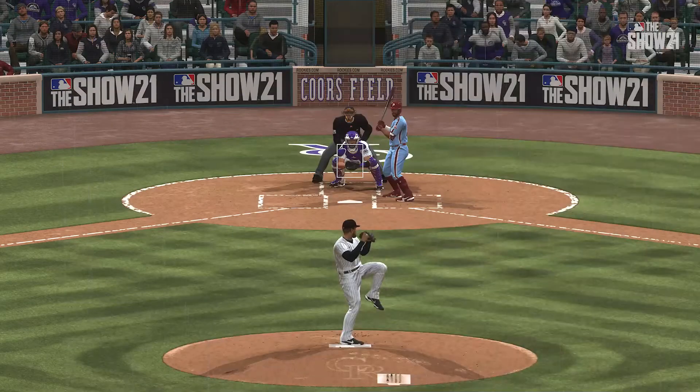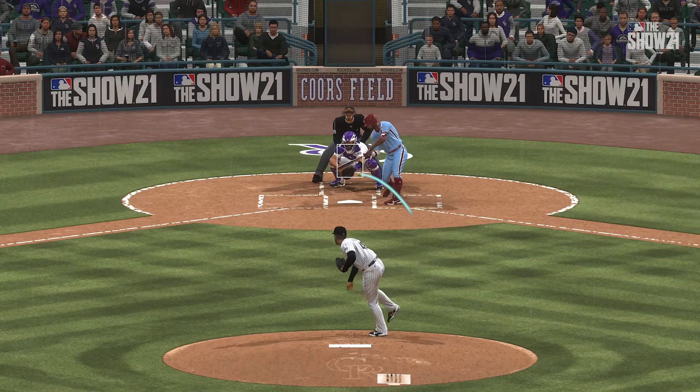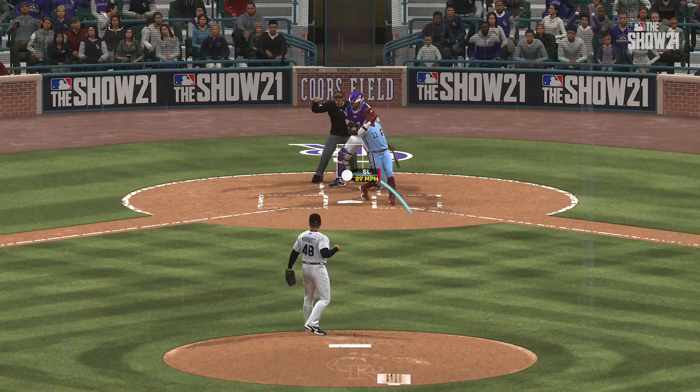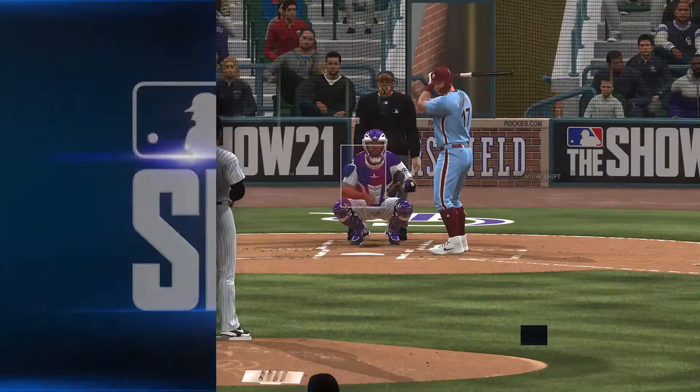Really good late fight on that slider right there. The best ones have that late action that just darts at the last minute. They're so tough to get the bat on, and when you've got that good slider going, it's a great strikeout pitch.